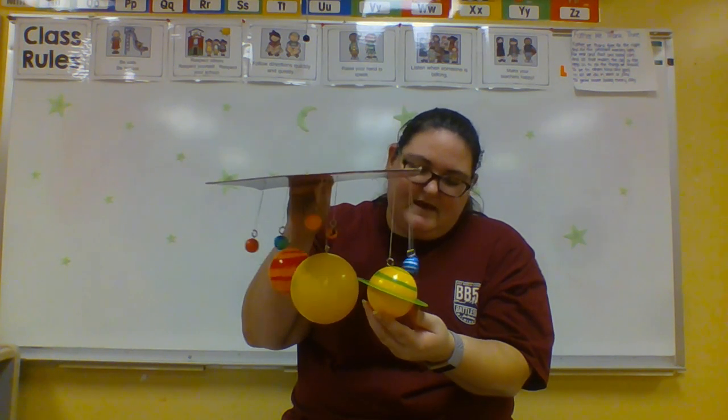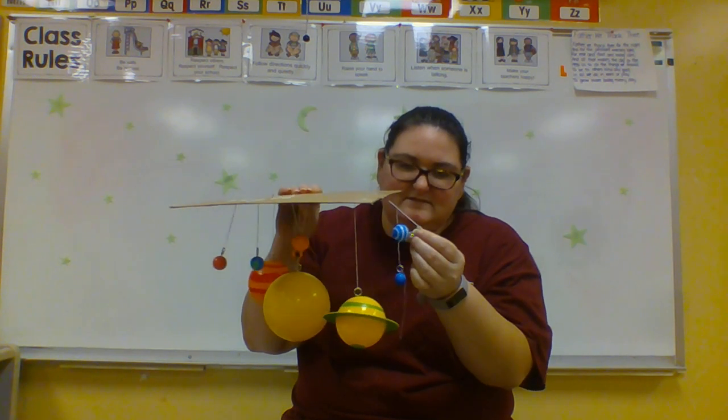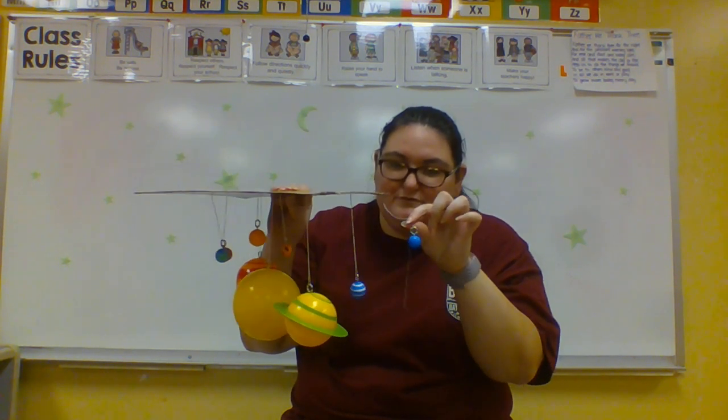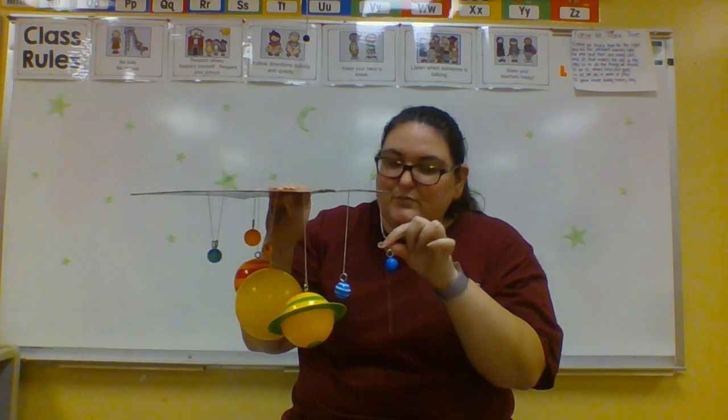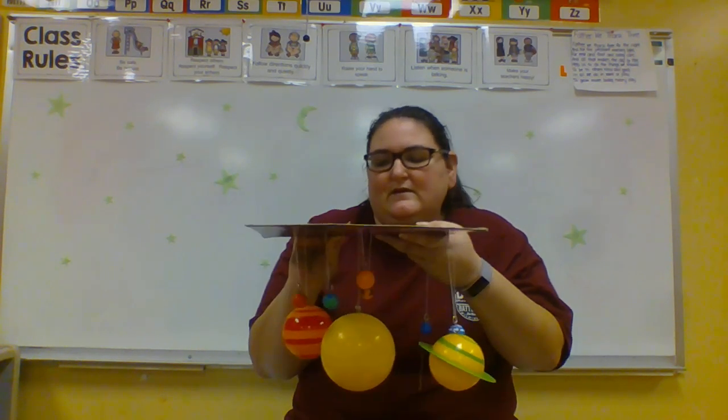After Mars is Jupiter, after Jupiter is Saturn, after Saturn is Uranus — with the white stripes, remember it lays like this — then Neptune, and Pluto, which is even smaller than Neptune but it is blue. Those are the planets in our solar system.